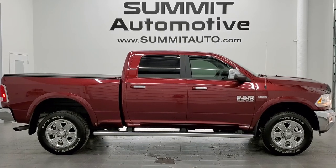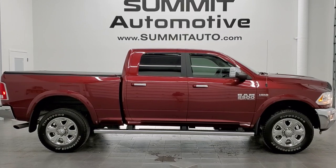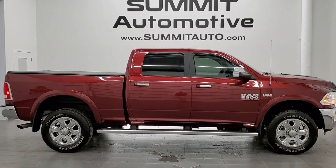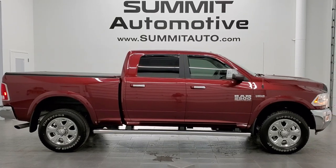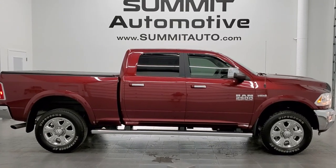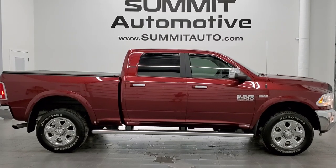A link to more Ram 2500 truck videos like this one in the upper right, a link to this vehicle on our website in the lower left, and a link to one of our latest YouTube videos in the lower right — click those and check us out. We're super excited to help you with this ultra clean 2018 Ram 2500 crew cab short box Laramie in Delmonico Red metallic. Thanks again and click those bell notifications.